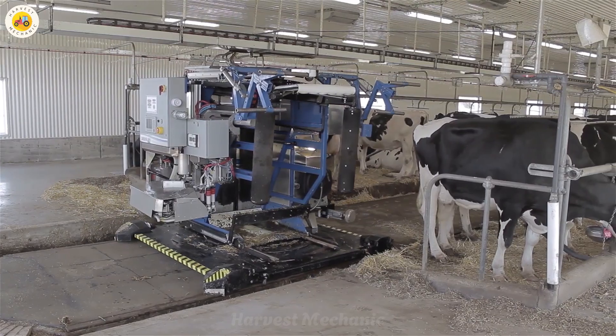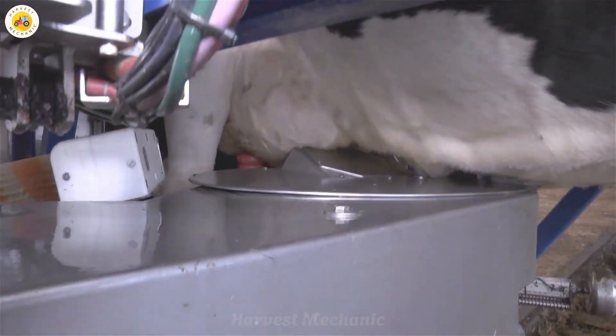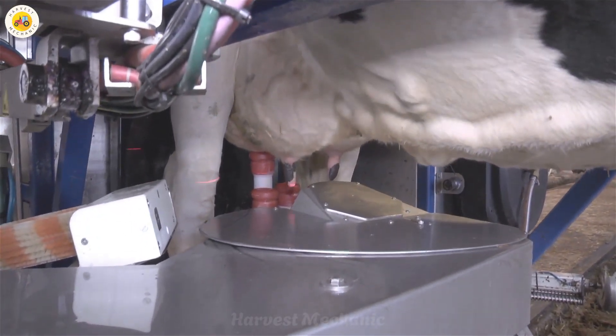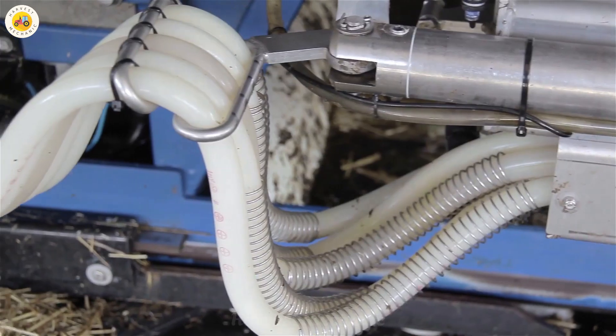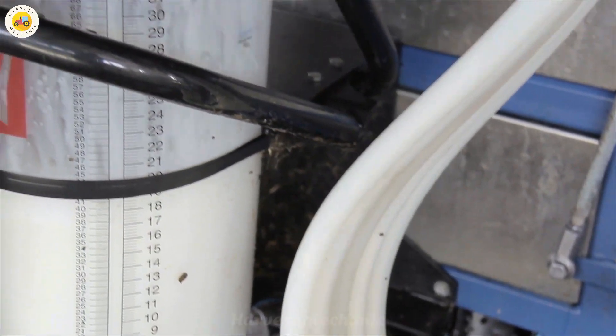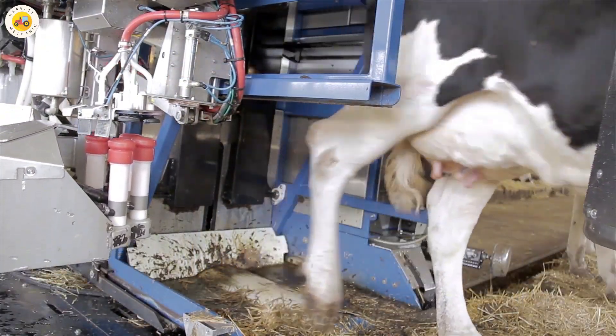What's even more impressive is that the system conducts an immediate quality check of the milk right as it's being extracted. If the milk doesn't meet the required standards for human consumption, it is automatically redirected to a separate tank where it will be used to feed the farm's calves, ensuring nothing goes to waste.